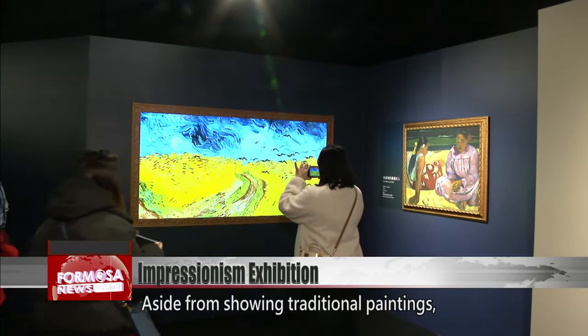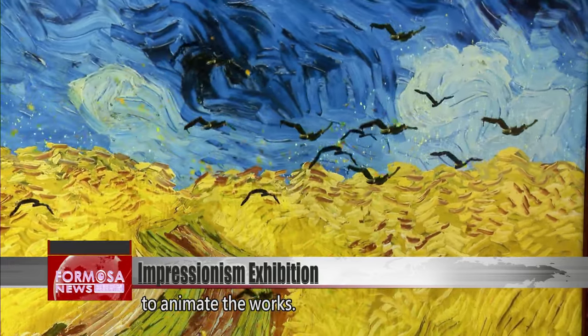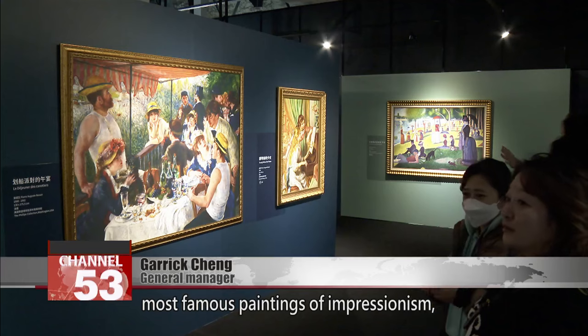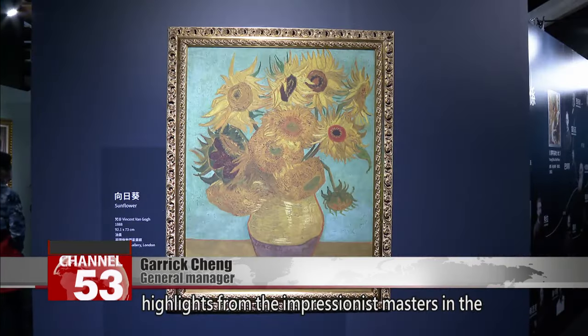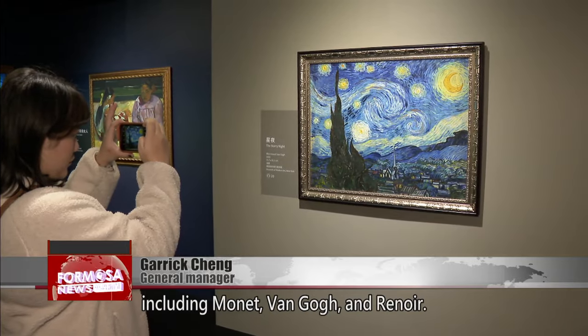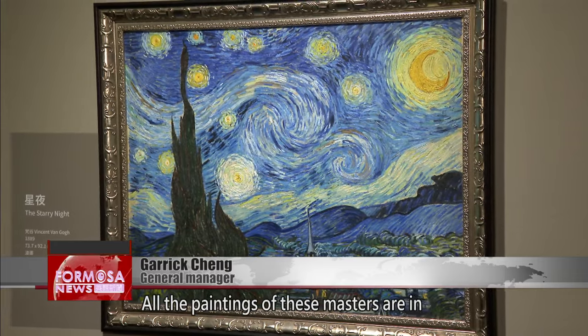Aside from showing traditional paintings, the organizers also use technology to animate the works. In this exhibition, we gathered all the most famous paintings of Impressionism and introduced the masters. We brought together highlights from the Impressionist masters in the 150th anniversary, including Monet, Van Gogh, and Renoir. All the paintings of these masters are in our exhibition.